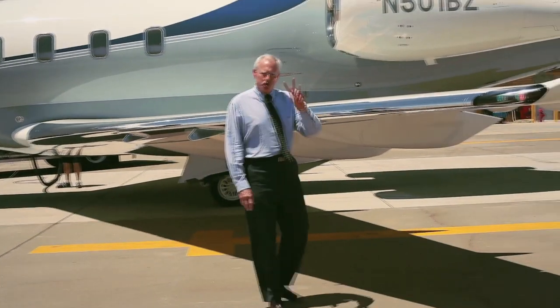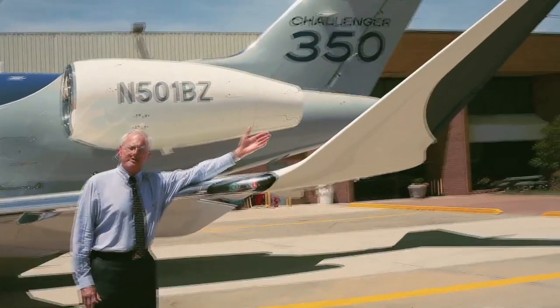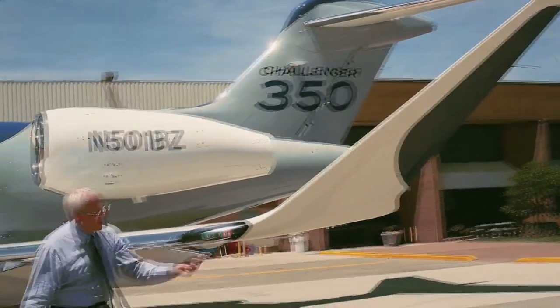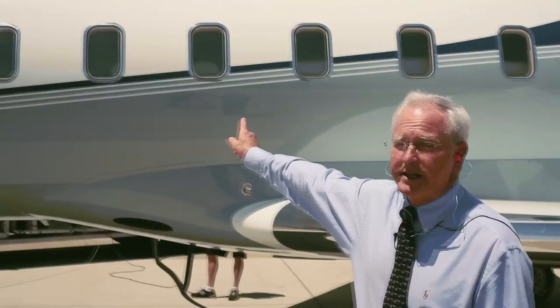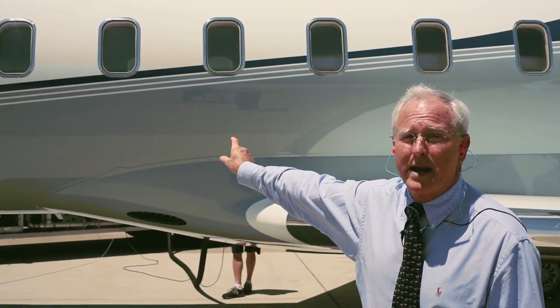Challenger 350 has two percent more range, in large part due to its new canted winglets that are lower drag and also extend wingspan. Out here too we have new LED position lights that last about 10,000 hours. The new cabin windows are about two inches longer on the bottom, which provides about 18 percent more ambient light.